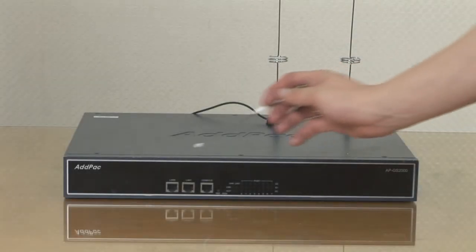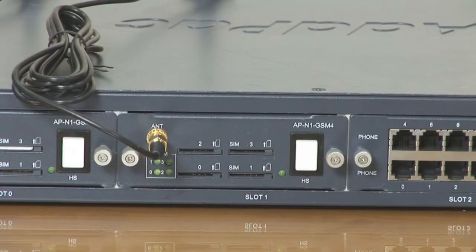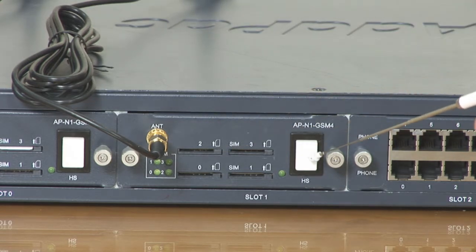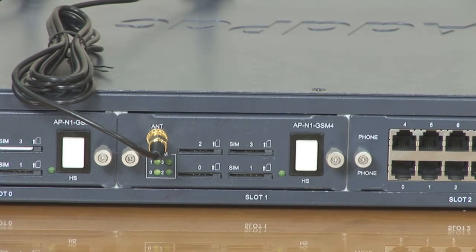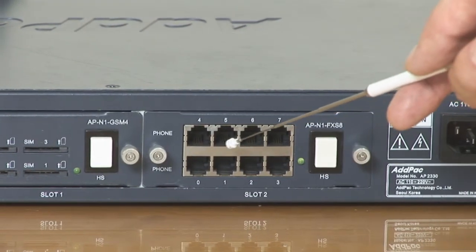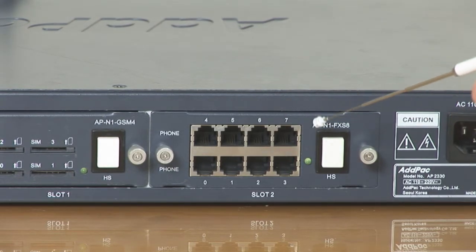At the front, the GS2000 also has two fast Ethernet interface ports providing a stabilized leased-line environment, ADSL environment, cable modem environment, and fixed IP address. Its GSM module comes with four SIM card slots and a hot-swap key, allowing module exchange while operating the APGS2000 without turning off the power. These are the FXS ports that connect to analog telephone or fax devices.